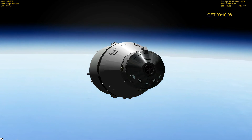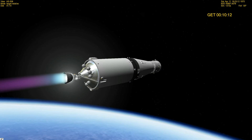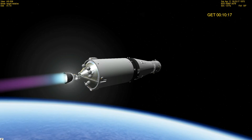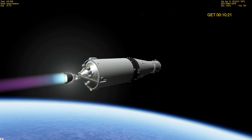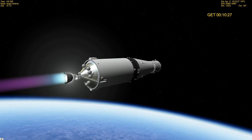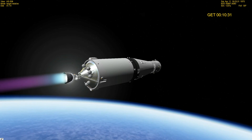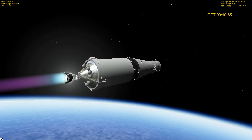Apollo 13, Houston — you're looking good. Trajectory, guidance, CMC all go. And at 10 minutes 30 seconds, we are now 102 miles in altitude, 1,080 miles downrange.